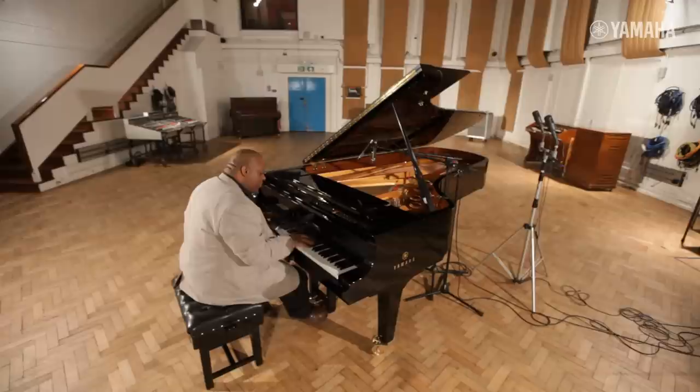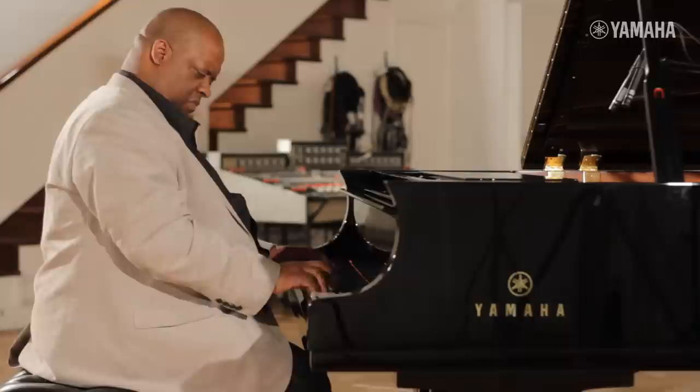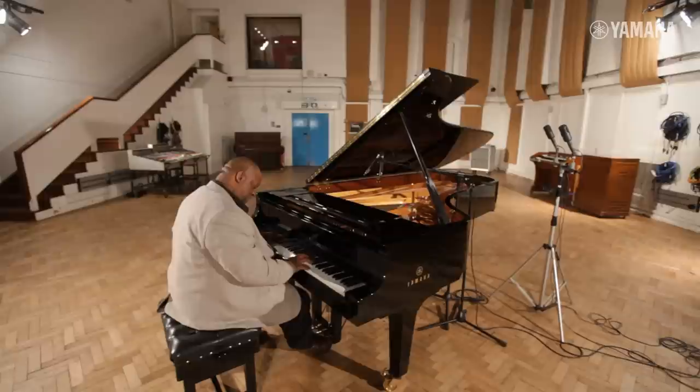It's going to work brilliantly in here because it's a very versatile piano and we need something which can project and also be played very quietly as well. Yamaha has a very distinctive quality, especially when they're played very quietly.